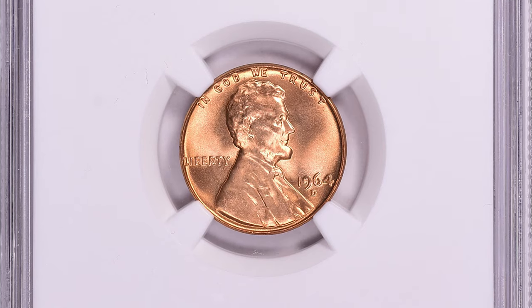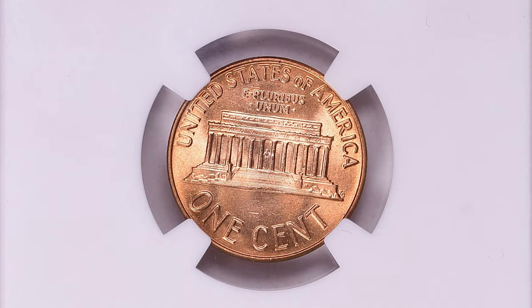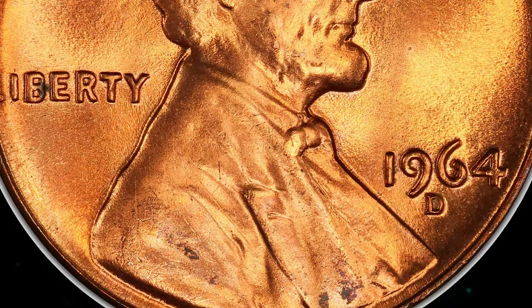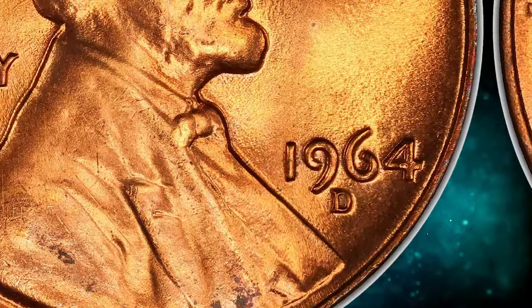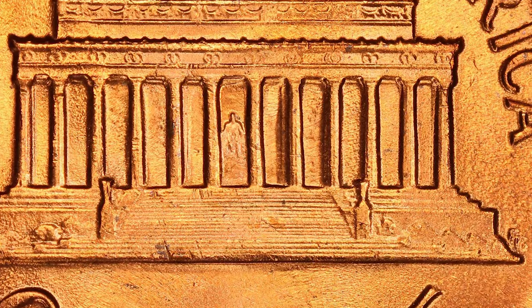the 1964 D is common in circulated grades up to MS64. In MS65 they are a little harder to find, but probably many still exist in original and even open rolls. In MS66 condition they become scarce, with possibly under 1,000 available combined between raw and certified examples. There are probably more in original rolls but getting harder to find, and very few if any at all in open rolls, as these are usually pulled out and sold as singles or sent in to be graded.